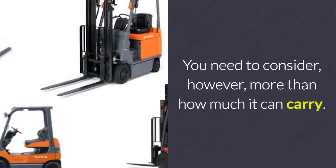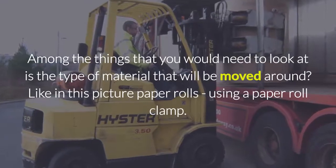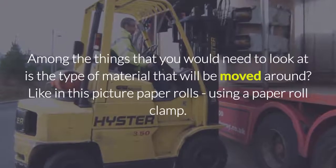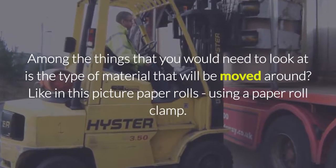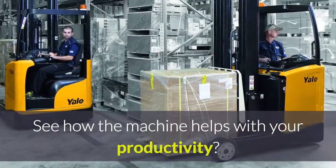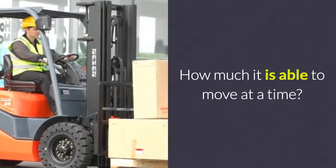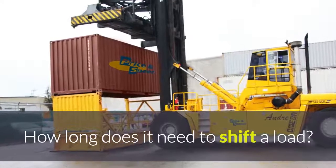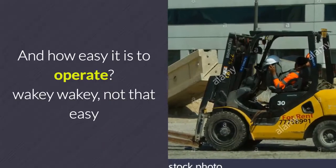You need to consider, however, more than how much it can carry. Among the things you would need to look at is the type of material that will be moved around — like in this picture, paper rolls using a paper roll clamp. See how the machine helps with your productivity: how much is it able to move at a time, how long does it need to shift a load, and how easy it is to operate?